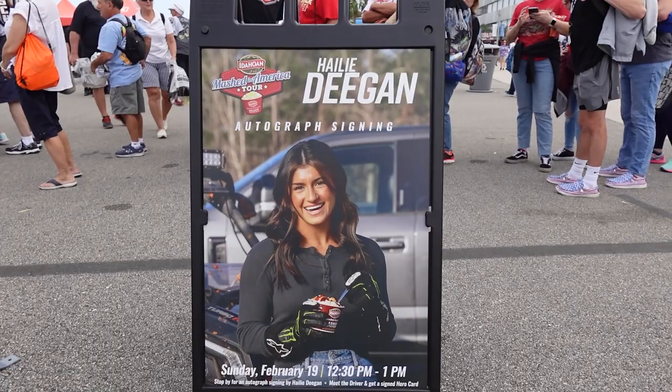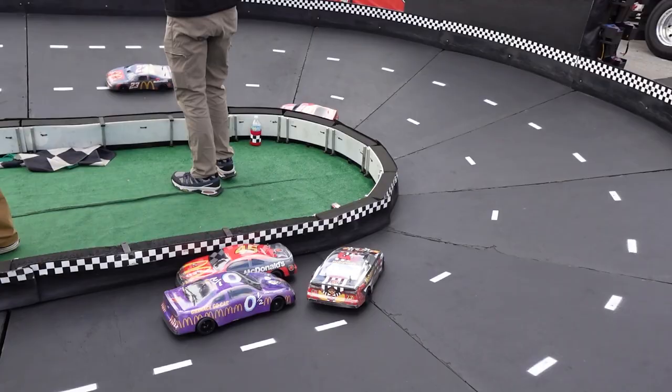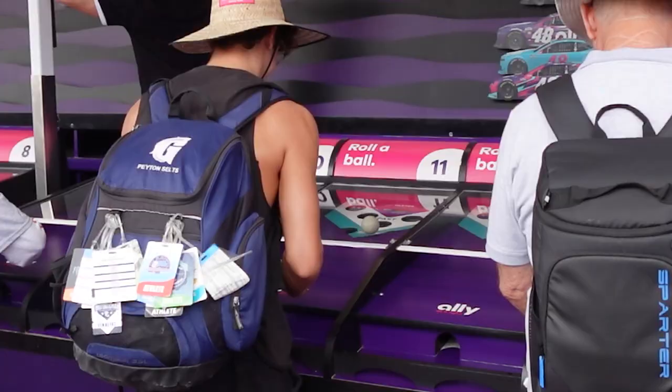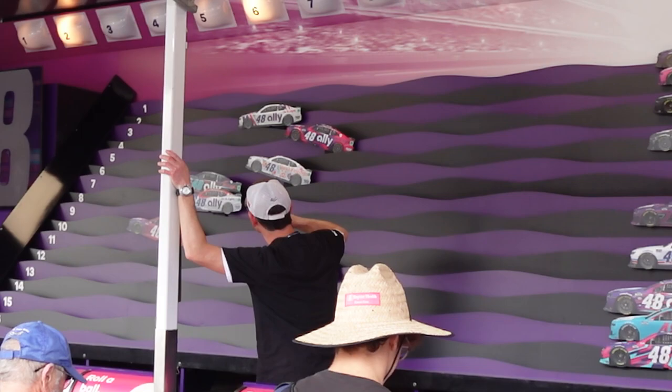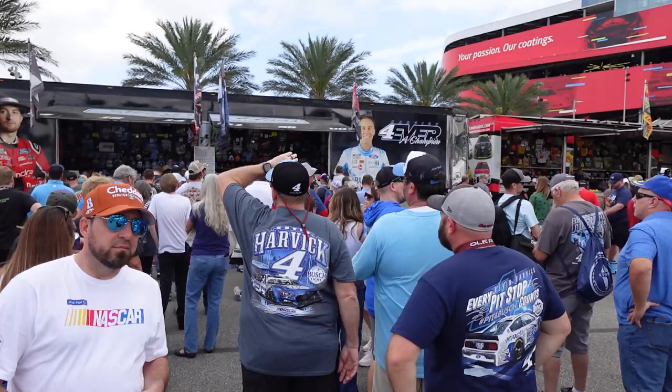Always keep a lookout — Cup, truck, and Xfinity drivers will do autograph sessions out here all weekend long. And check out this sweet Carnival Midway minigame they've got set up. Everything we've seen so far, you can access without even scanning your ticket.